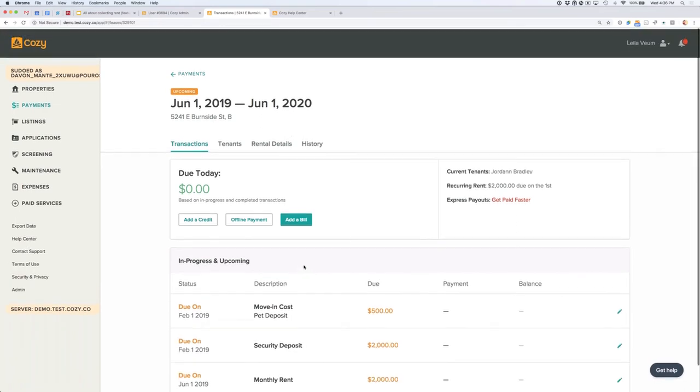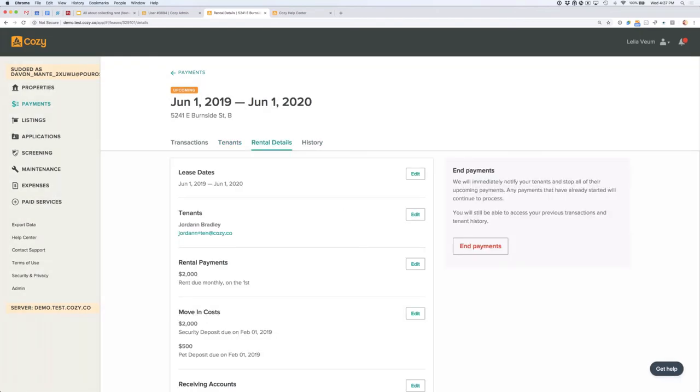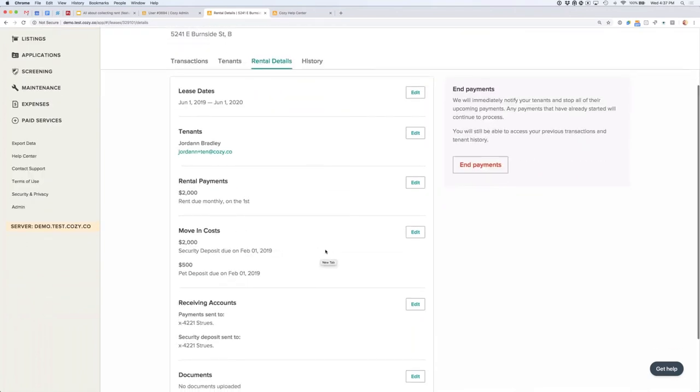As soon as your renter schedules a payment, you'll see that as a payment line in green — those are the actual transactions, meaning that money will go to your bank account. There aren't any payments here yet because we just invited our renter and they haven't set up payments yet. The tenants tab at the top is where you can see your renter's registration status. Once they accept the invitation and set up payments, you can come back here to check in and follow up if needed. The rental details tab is really important — it's where you can make edits like extending the term, increasing rent, adding new renters, or changing the due date.